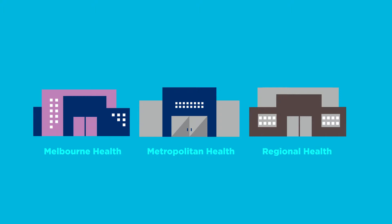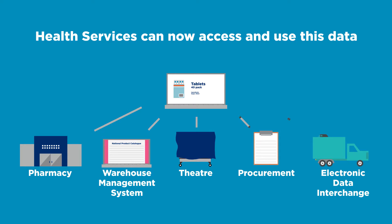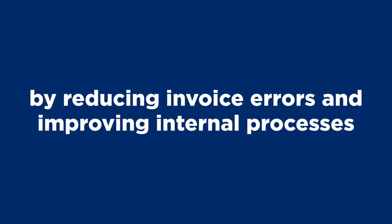The other large and small services across metropolitan Melbourne and regional Victoria use this data in their pharmacies, warehouse management systems, theatre and procurement, and for electronic data interchange. The Common Catalogue will create business efficiencies for suppliers by reducing invoice errors and improving internal processes.